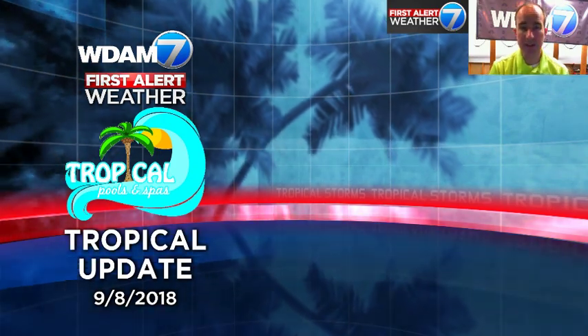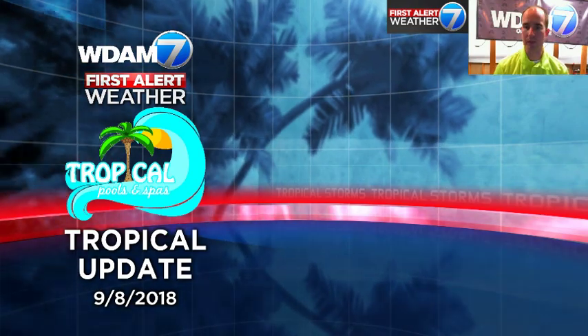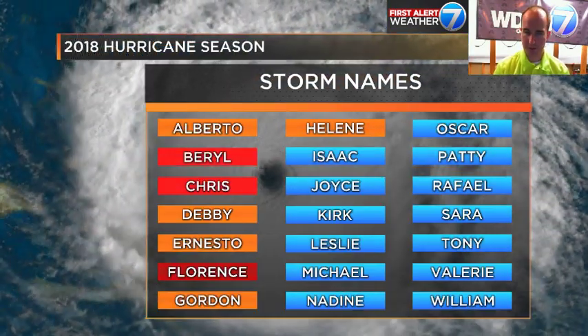Good afternoon folks. Chief Meteorologist Nick Lillia here taking a peek at your tropical update, brought to you by the good folks at Tropical Pool and Spa. Boy howdy, is it active out there in the tropics.